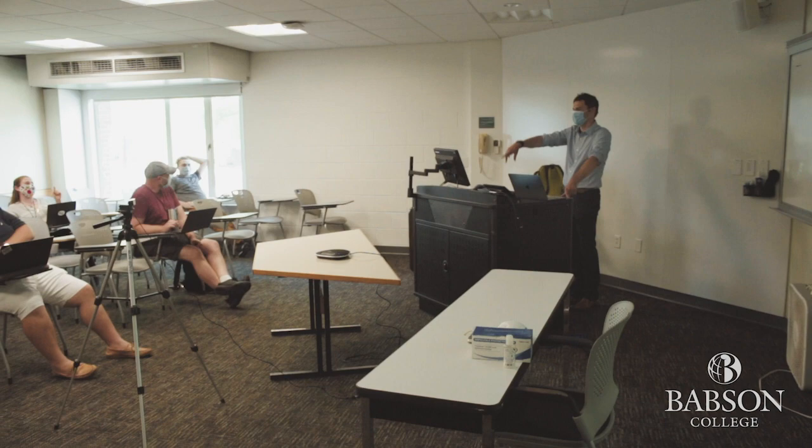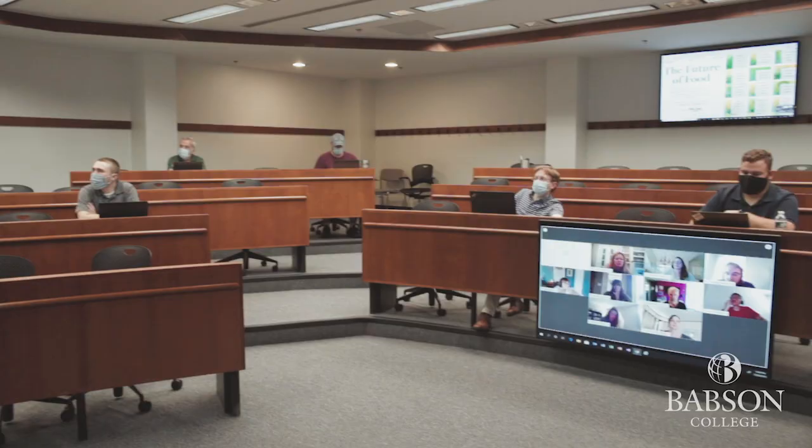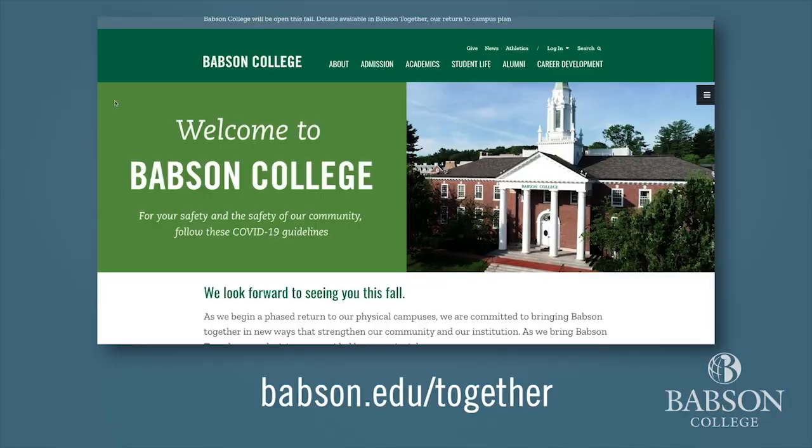Additionally, you should visit the Return to Campus site to familiarize yourself with the details, and be sure to read all Return to Campus communications carefully for trainings and other information, and be sure to ask questions as needed.